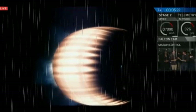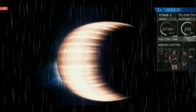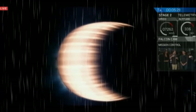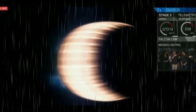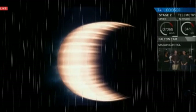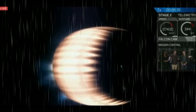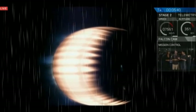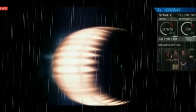Everything is so far looking great. That boost back burn is going to go on for about 30 seconds, and then it's going to cut off. We're going to flip the stage back around as we enter the atmosphere — those grid fins are going to pop up and start guiding it through the atmosphere. We're about four minutes away from touchdown.